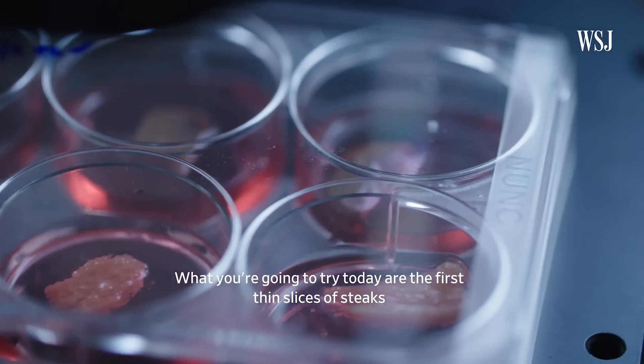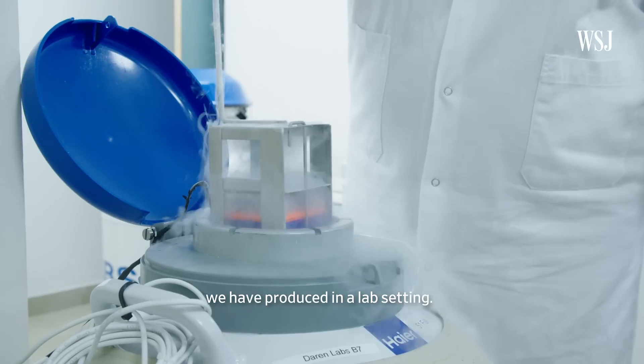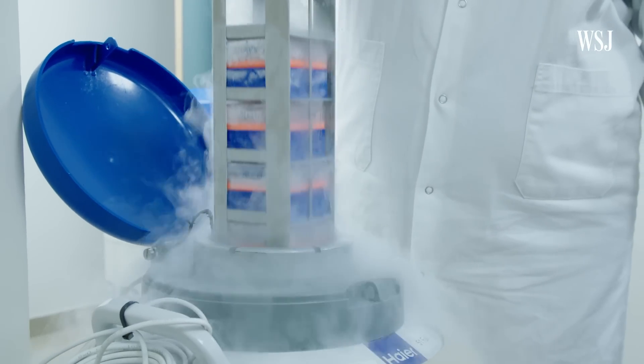What we're going to try today are the first thin slices of steaks we have produced in a lab setting. I think this is going to be the greatest revolution in the history of modern agriculture.